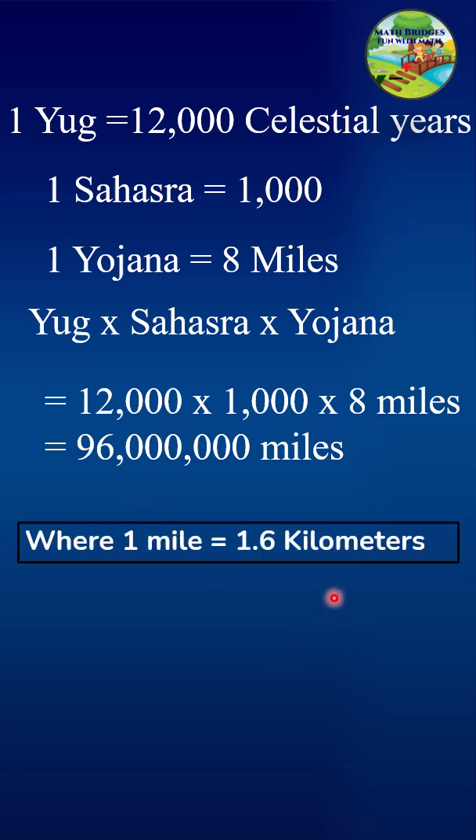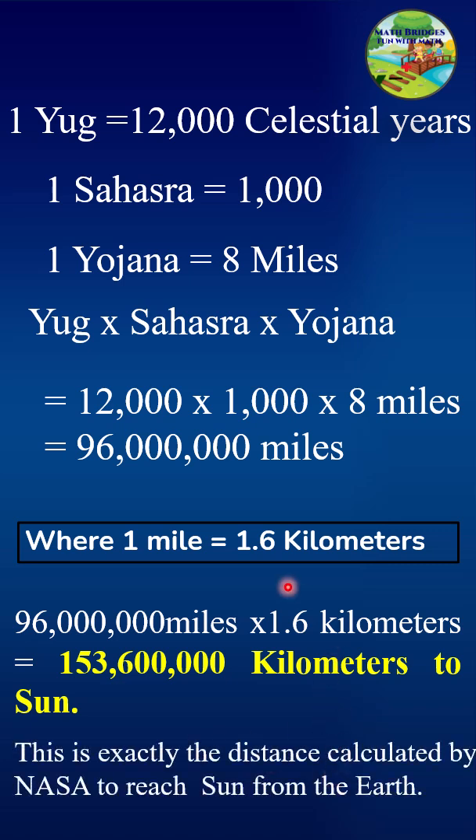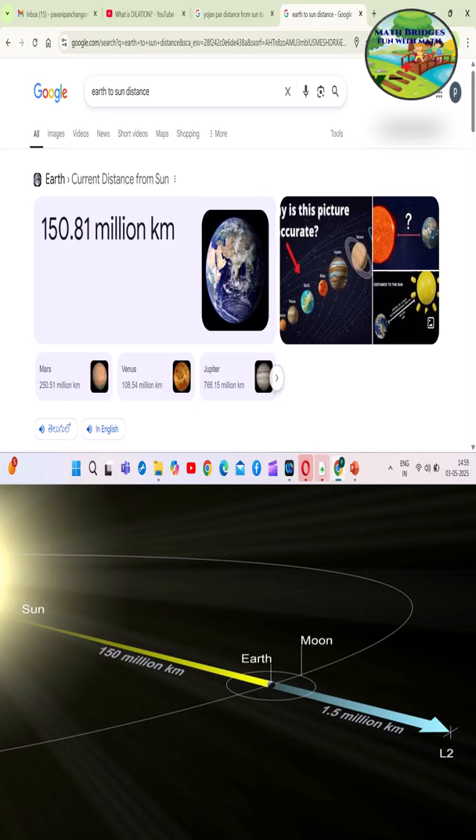We know 1 mile is 1.6 kilometers, so converting into kilometers we get 153,600,000 kilometers to the sun. This is exactly the distance calculated by NASA from the earth to the sun. You can just type it in Google and see — it's approximately equal to the distance given in the shloka.